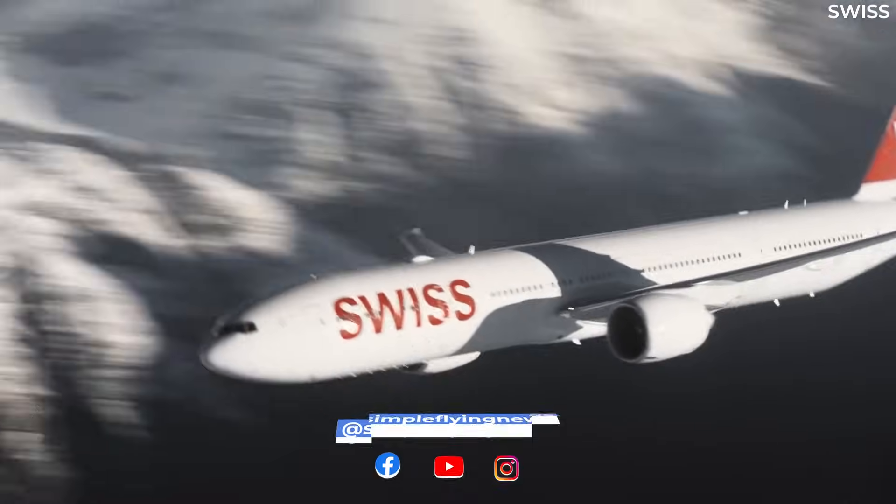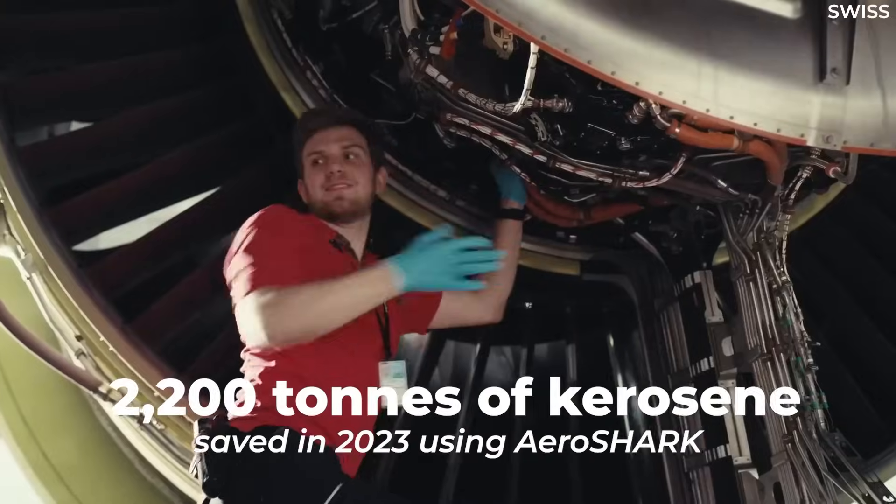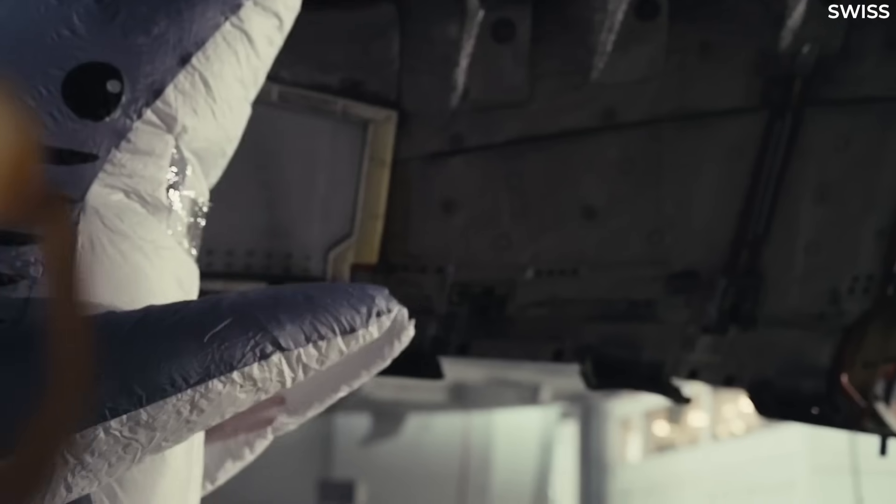In 2023, the airline saved nearly 2,200 tons of kerosene, despite its 777 fleet not being fully fitted at the time.